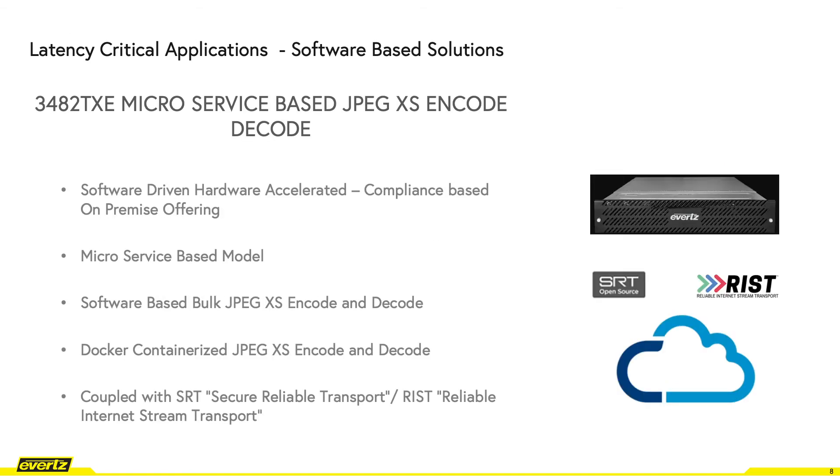Moving on to the 3482-TXE microservice software-based platform. This platform supports microservices driven specifically for JPEG-XS encode and decode, along with additional services such as frame sync, cross-conversion, H.264 encode, and many more. JPEG-XS is a super lightweight codec that is Docker containerized and coupled with RIST or SRT to provide vast expansion into different cloud-based workflows.